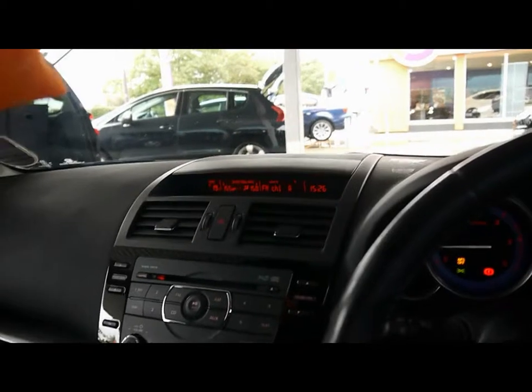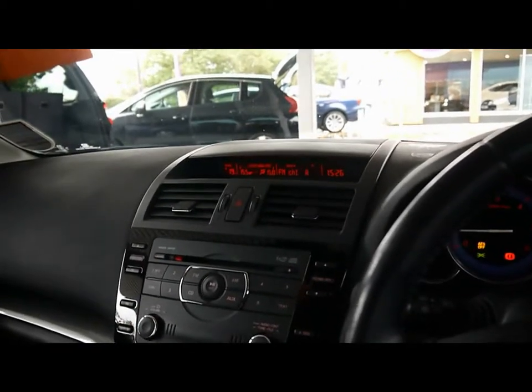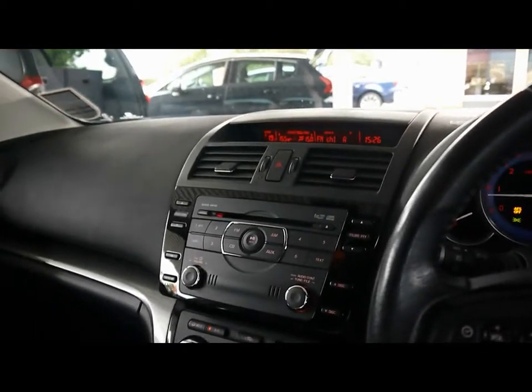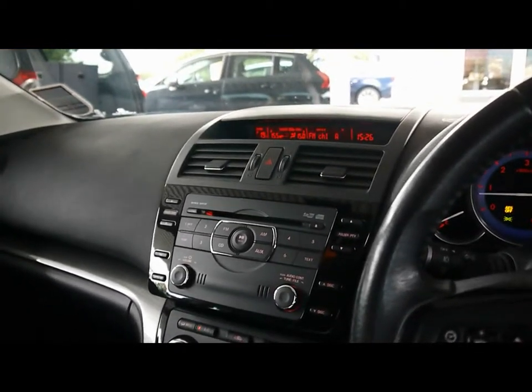The entertainment system comes with radio, 6-CD changer and auxiliary input. We also have built-in Bluetooth telephone connectivity with voice control and dual zone digital climate control. An upgraded Bose sound system is also featured.